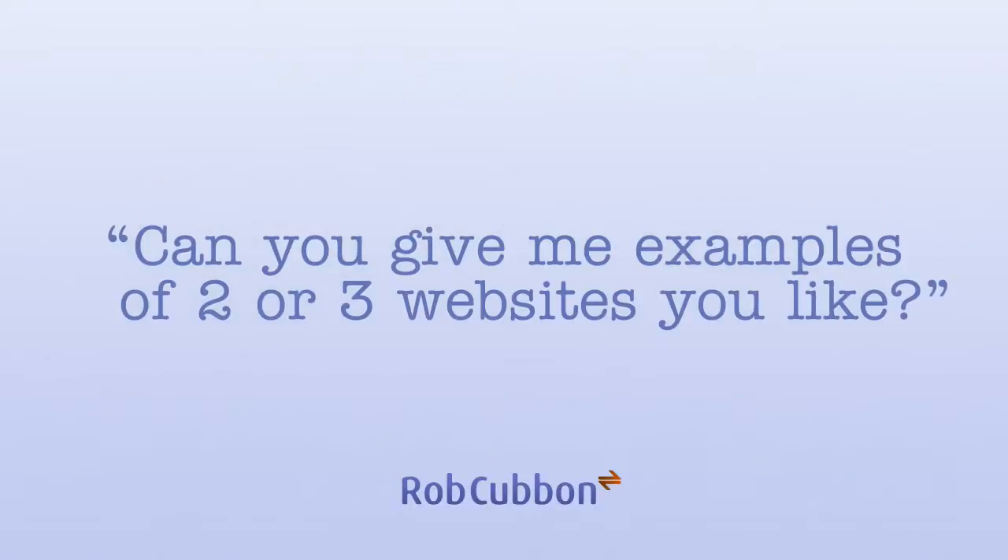Hello, it's Rob Coburn here. I always like to ask the client if they can give me two or three websites that they like or they would like to emulate. These are usually websites that are in a similar niche or competitors to the client, and this gives you great information as to what to do and what sort of website your client would want. Have you got any sites for me to look at?